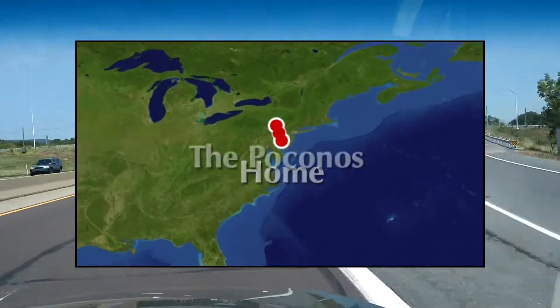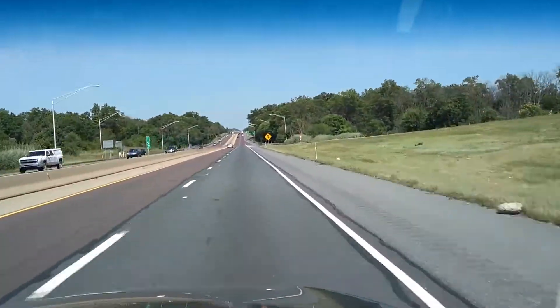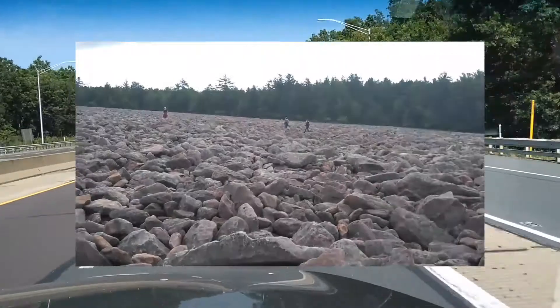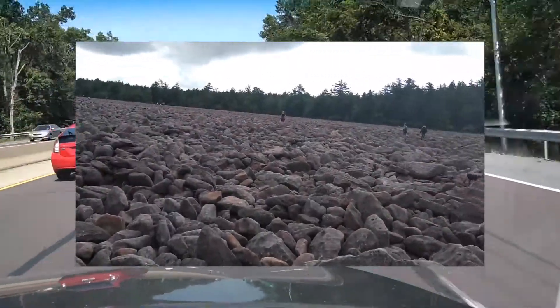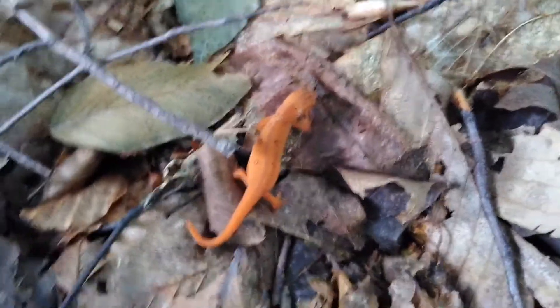I'm headed to the Pocono Mountains of northeastern Pennsylvania. For most of the day, I'll be at a cabin with my family and friends, but we're stopping at an interesting natural landmark on the way. I'm planning to find tons of salamanders at both places.